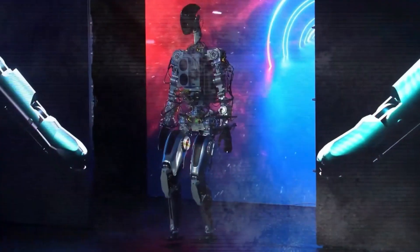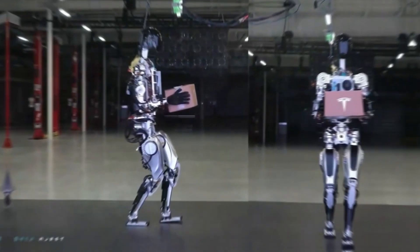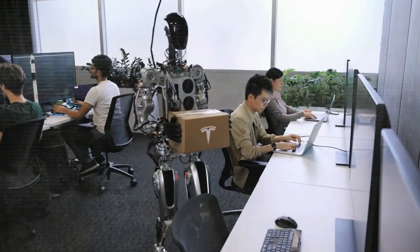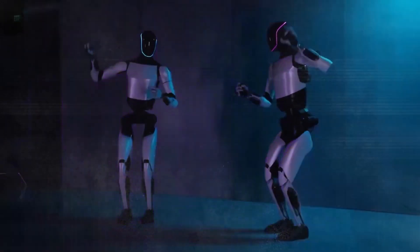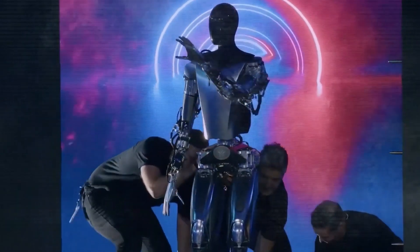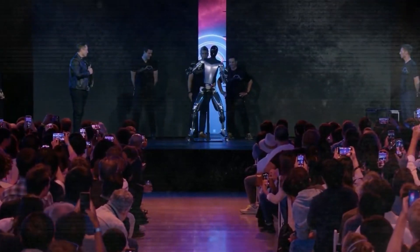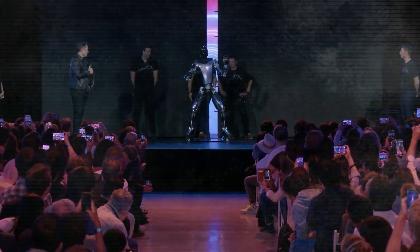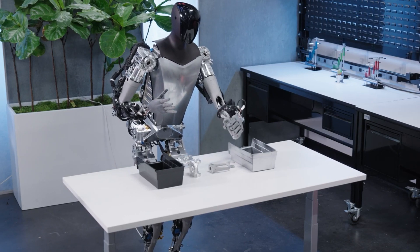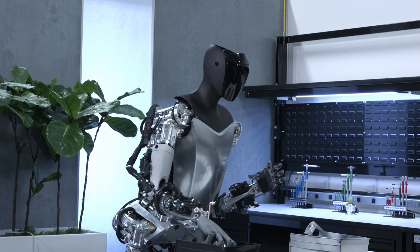The burning question remains: is this the result of Tesla's AI prowess or clever use of VR teleoperation? The distinction is crucial. True autonomy represents a leap in AI development, while VR teleoperation, though innovative, relies more on human input. Unraveling this mystery will give us insights into the current state and future potential of robotics technology. As we marvel at the dexterity of Optimus Gen 2, it's a glimpse into a future where robots are not just tools but dynamic partners capable of complex, nuanced actions.